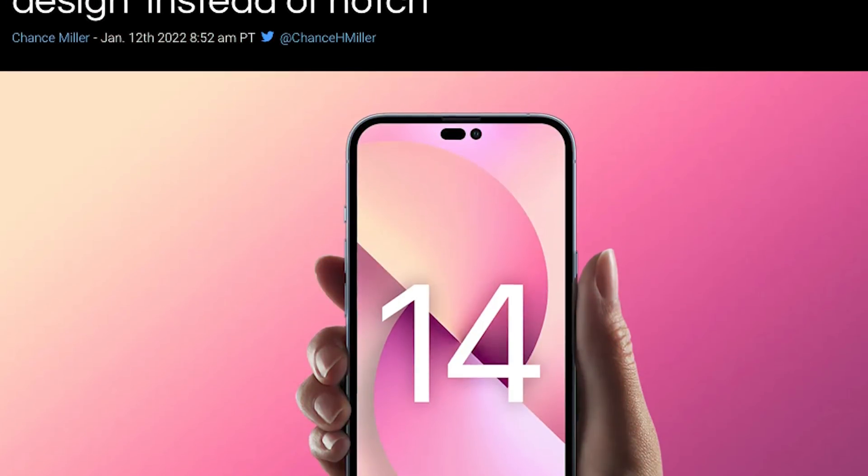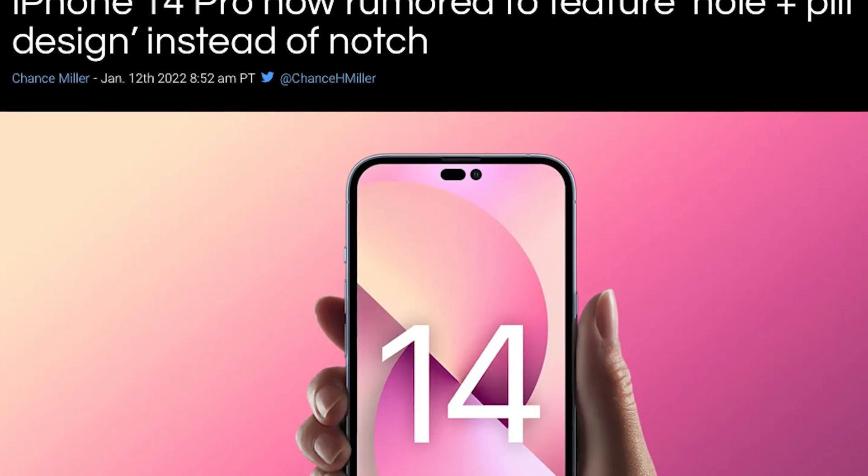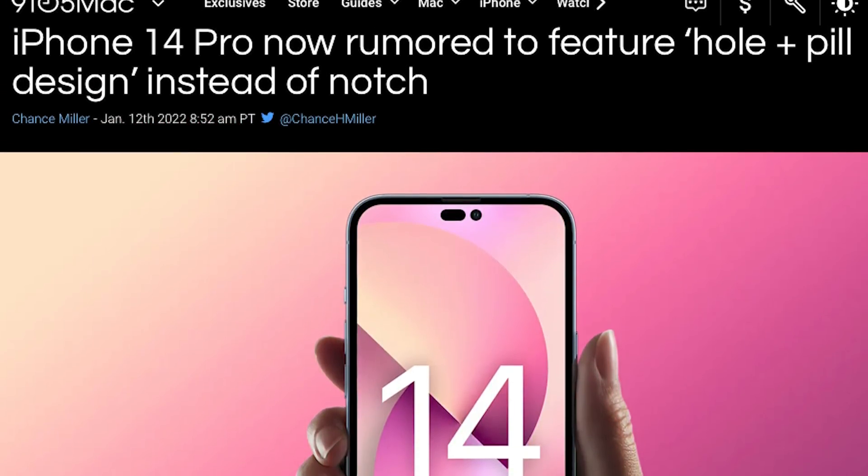Granted, Apple reduced the bezels on the new Macs, but I think they wanted something to make their laptops stand out, so they put that notch there. I just hope nothing too weird comes with the iPhone 14. 9to5 Mac, a credible source, gives us the possibility of seeing not just a pill-shaped cutout but also a separate hole punch camera in addition to the pill-shaped notch.